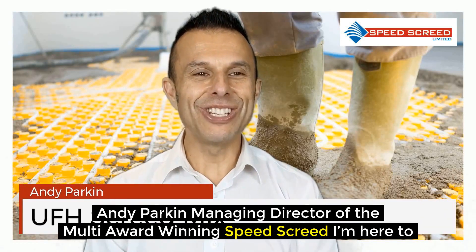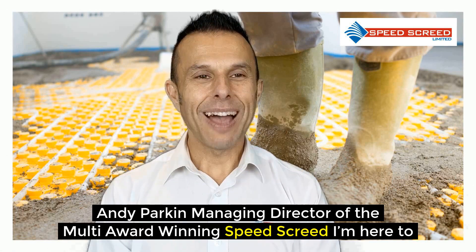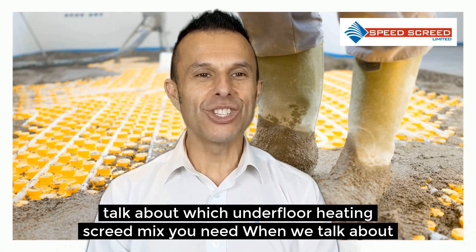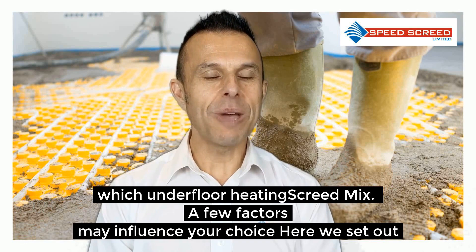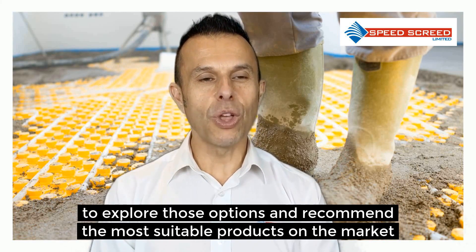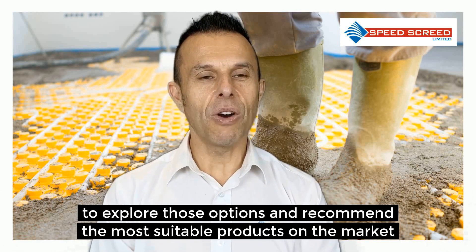I'm Andy Parkin, Managing Director of the multi-award winning SpeedScreen. I'm here today to talk about which underfloor heating screed mix you need. When we talk about which underfloor heating screed mix, a few factors may influence your choice. Here we set out to explore those options and recommend the most suitable products on the market.